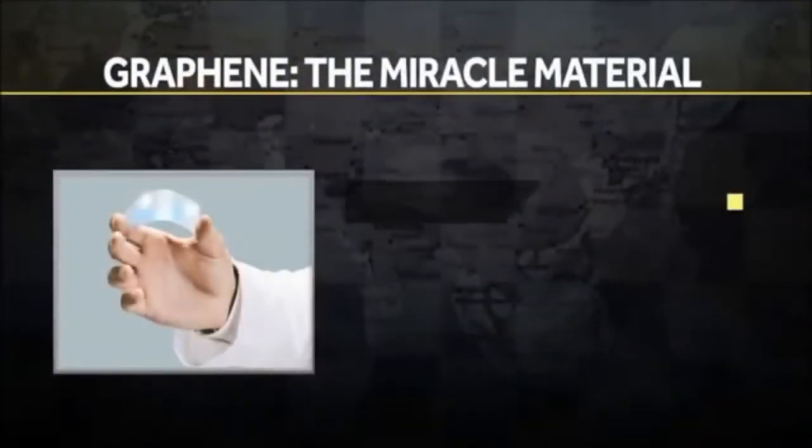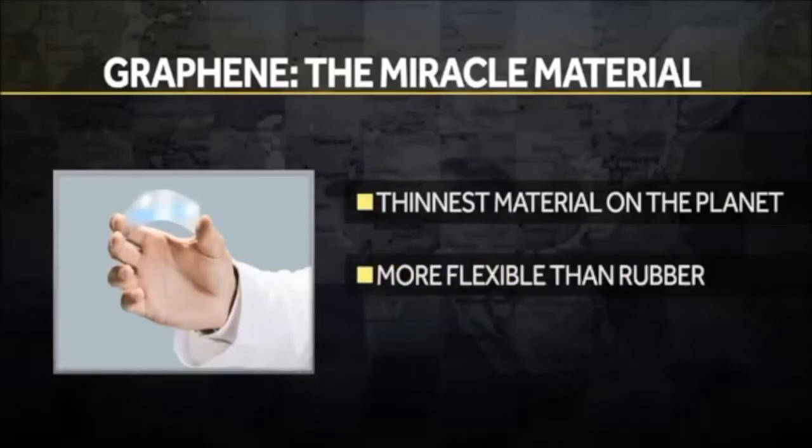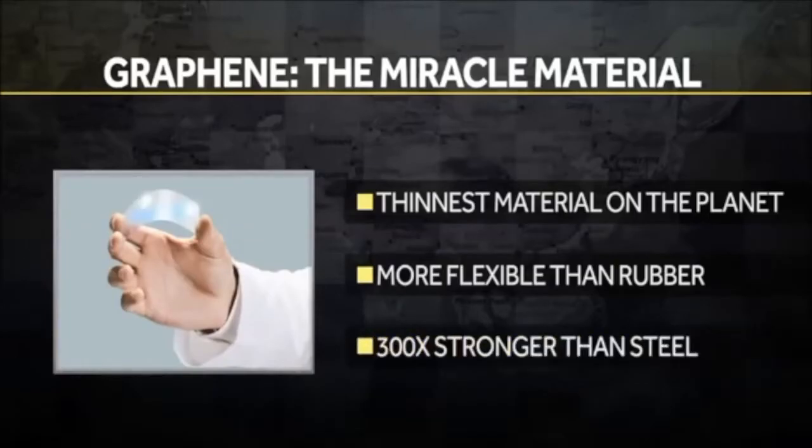At one atom thick, graphene is the thinnest material on the planet. It's more flexible than rubber, yet it's stronger than diamonds.